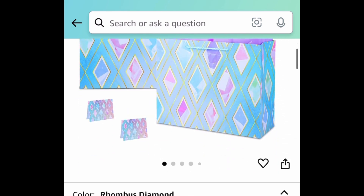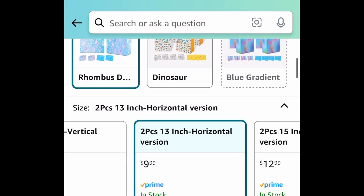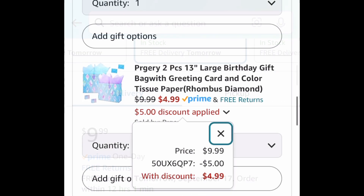Last deal for this video — these large birthday gift bags come with cards and tissue paper. You can snag two for $4.99, with more options to choose from. As always, my lovelies, I hope these deals help. Now run, run, run — but don't forget to come back to the comment section and let us know what you snagged!